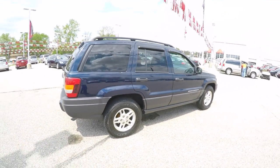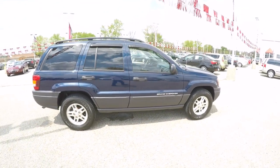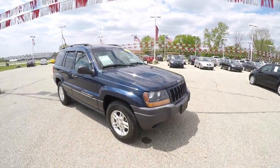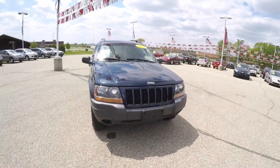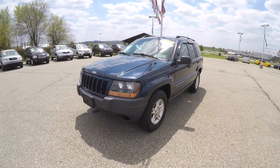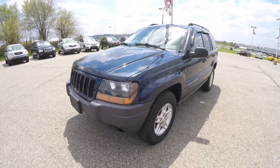This concludes our quick walk-around look at this very nice 2004 Jeep Grand Cherokee Laredo. If you have any questions or would like to see this vehicle, please contact our showroom. One of our friendly sales staff will be more than happy to answer any questions you may have. And as always, thanks for watching.